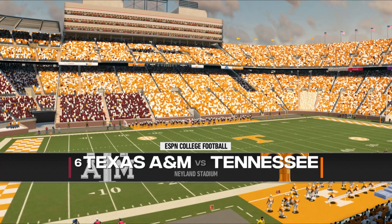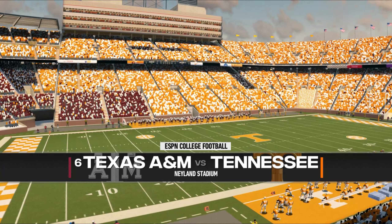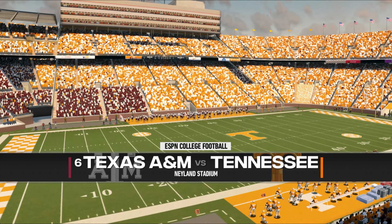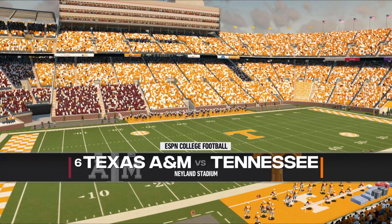We're in Tennessee, the volunteer state, where these fans are going wild for the start of this game. And now the coin toss, presented by Nissan — innovation that excites.